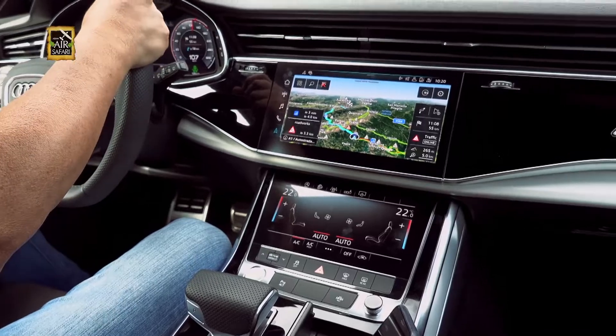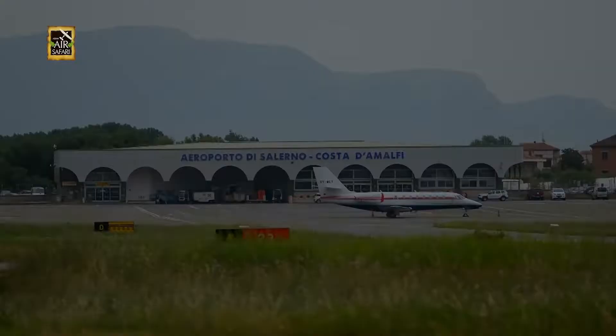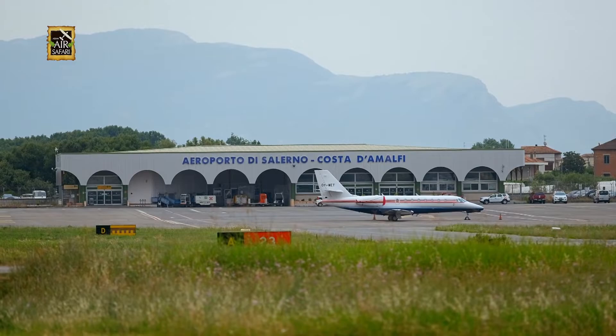For now, the highway takes me to the Costa de Amalfi Airport, where I was to meet a gentleman who will take me up flying over the scenic coast.